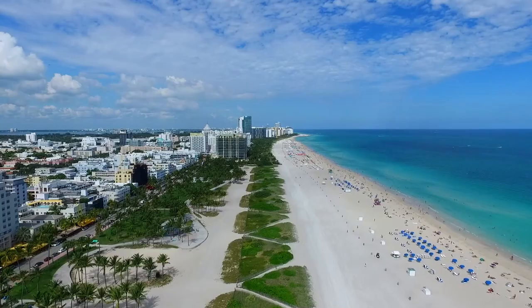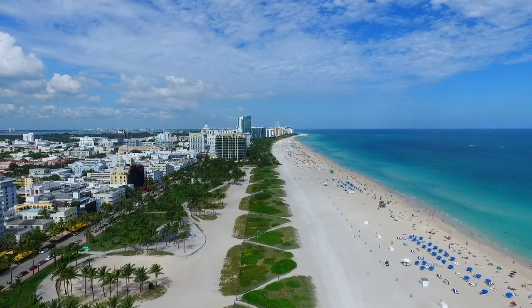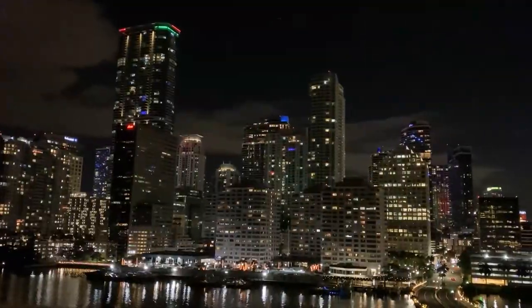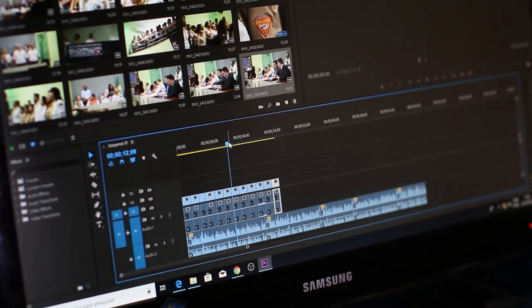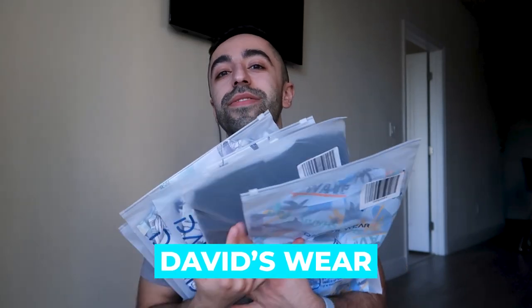Welcome back to my channel! Today is the first day of 2023 and I'm recording this haul. I'm pretty excited — I just relocated to Miami, vlogs on that coming very soon. Today we have a haul from David's Wear. We have a lot of stuff — Hawaiian shirts. I'm not going to Hawaii but I'm in Miami so this is definitely going to be very useful.